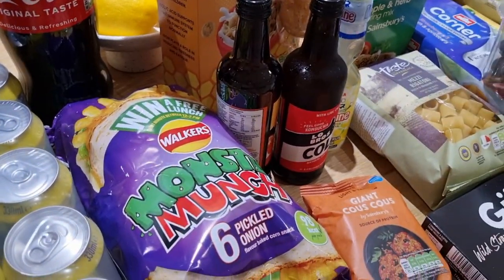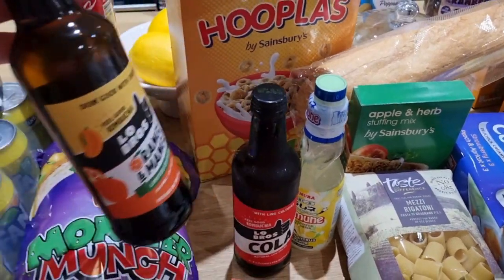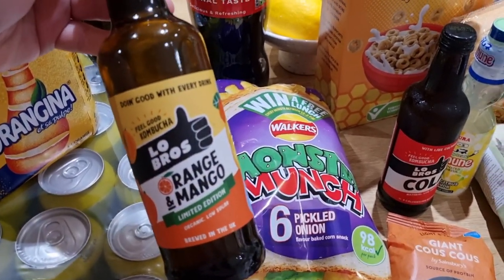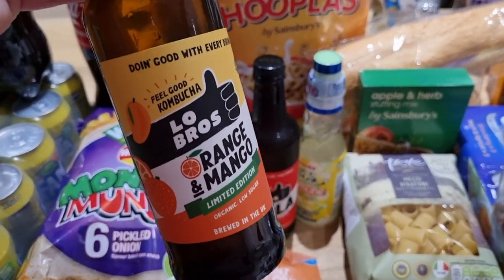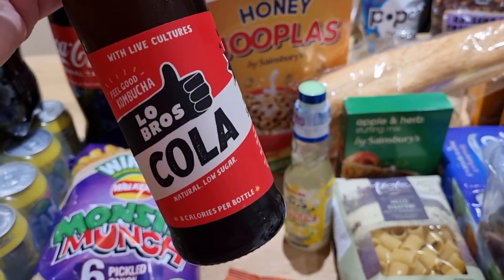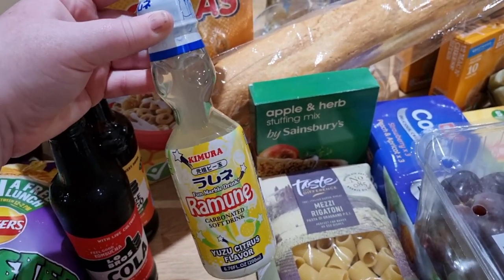I also got some Monster Munch — the pickled onion flavour six pack. We've heard so many good reviews about kombucha and we've never tried it, so I picked up two bottles. The health benefits are apparently really good. We got the orange and mango limited edition; they're £1.70 currently at Sainsbury's on an introductory offer. We got the orange and mango and cola flavour. Hubby also likes this yuzu citrus ramune drink — you push the marble down and it fizzes the drink, so we got one of those for him.